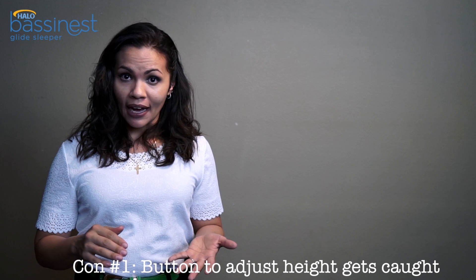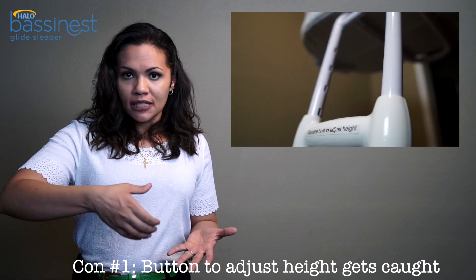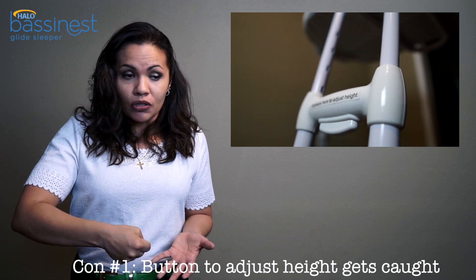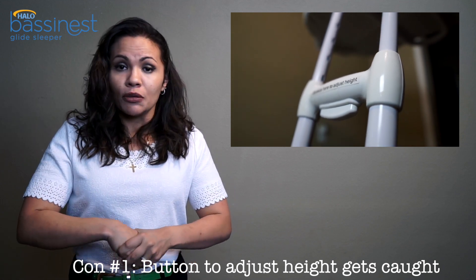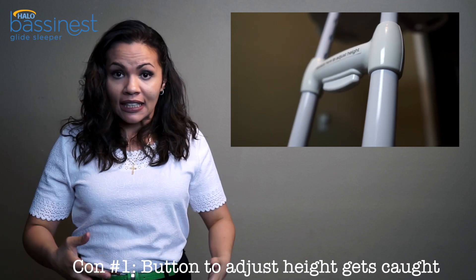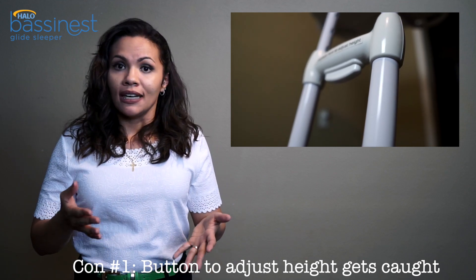The first con: yes, it has an adjustable height, but you have to press a button and then push it up and down. That button can get pretty rough to hold. Sometimes I really had to push hard and give it a good tug for it to release and move up and down nicely, which can be a bit of a challenge.